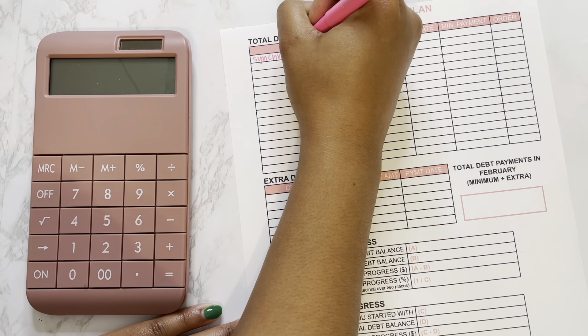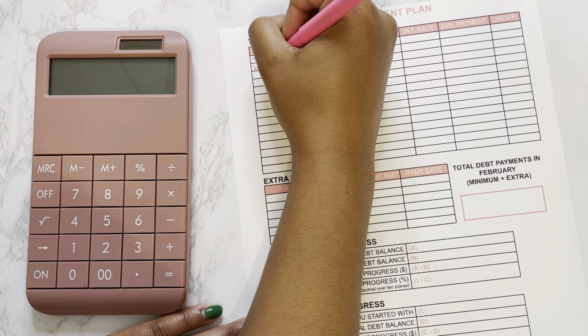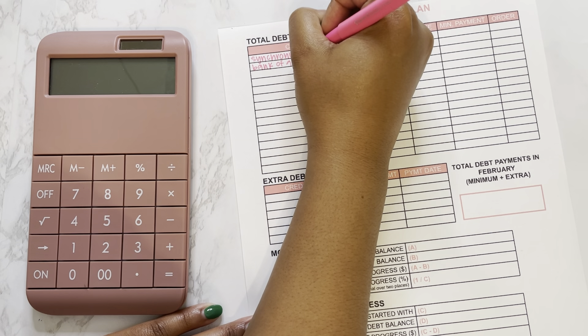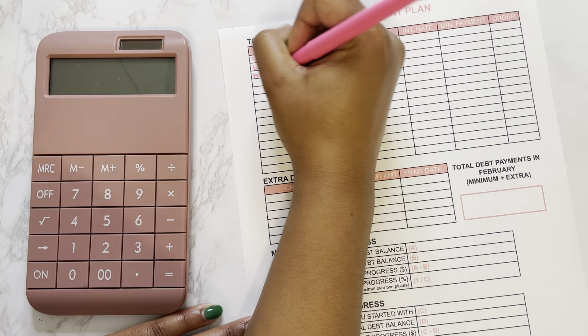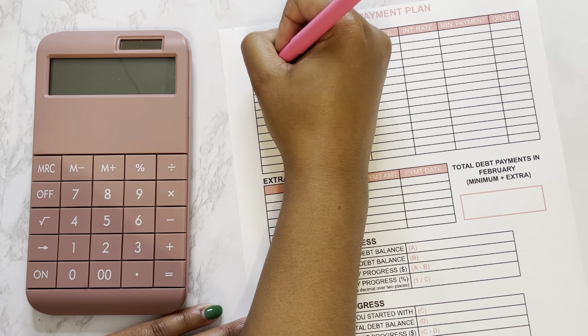I'm going to be using a different worksheet this year and this is from the Budget Mom. It's from several years ago so I don't think it's still available, but I really like the progress tracker it has. I printed out several copies of the February debt payment plan, cut off the top, and we're just going to ignore the February label down here because I don't like to waste paper. So with all that being said, let's get into the numbers — I'm going to write down all my creditors and we'll come back with the exact numbers.